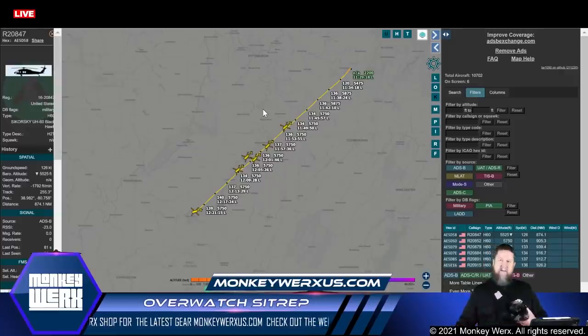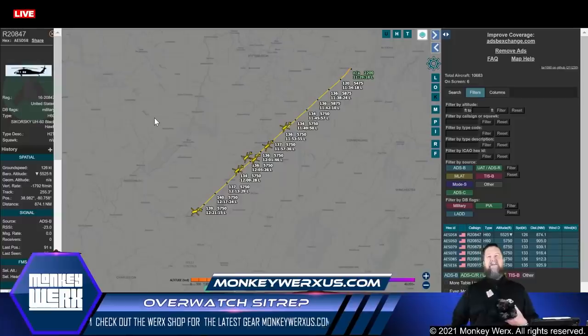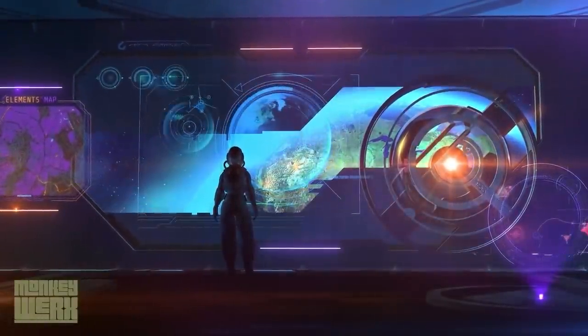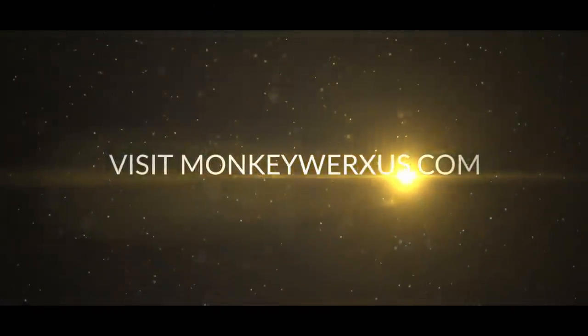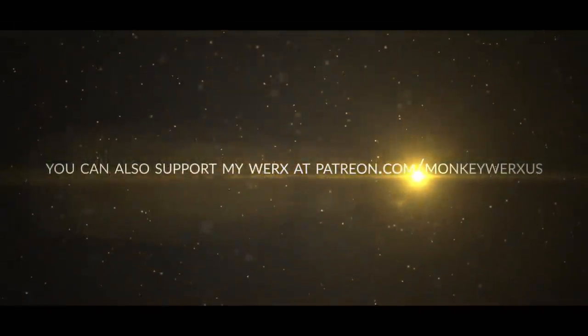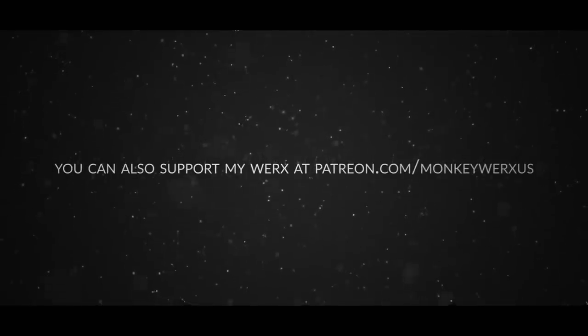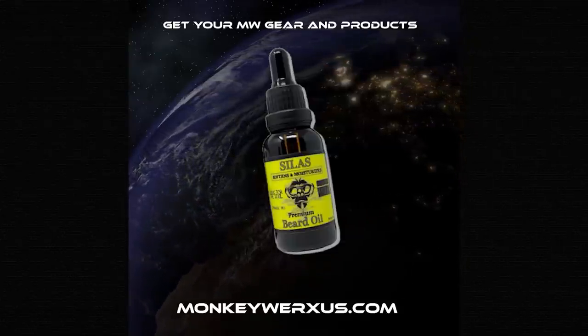That is going to be it for our SITREP today. I'll be back on Wednesday. Stay safe, keep your powder dry - I think it's going to be a very interesting year to say the least. Stay safe, God bless. Monkey out. Check out the latest gear and products at monkeyworksus.com.